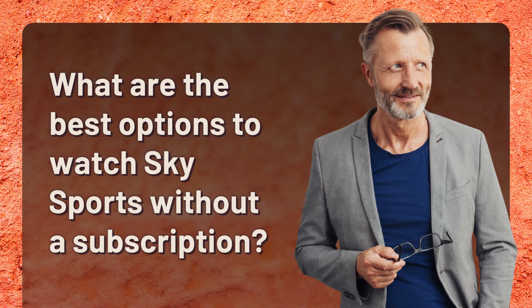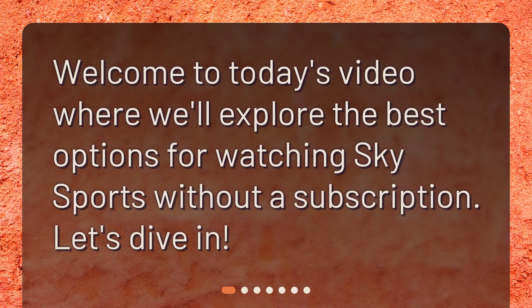Welcome to today's video where we'll explore the best options for watching Sky Sports without a subscription. Let's dive in.